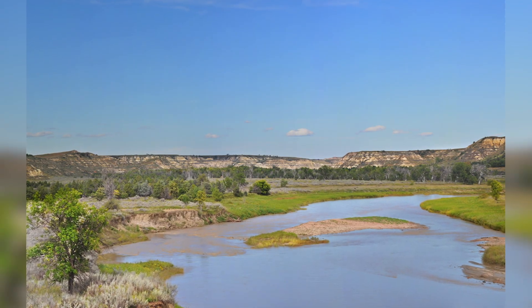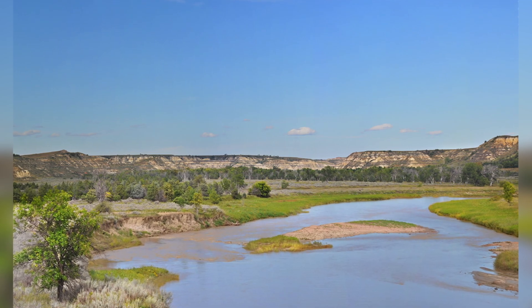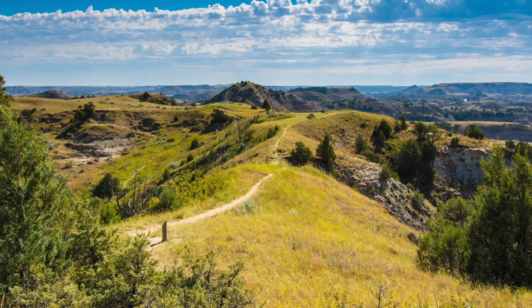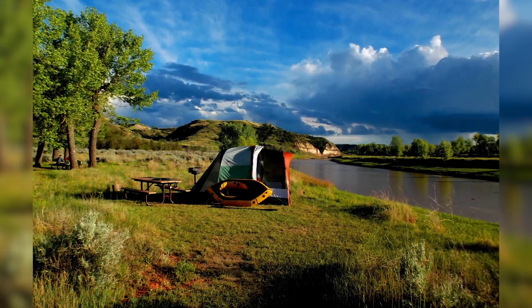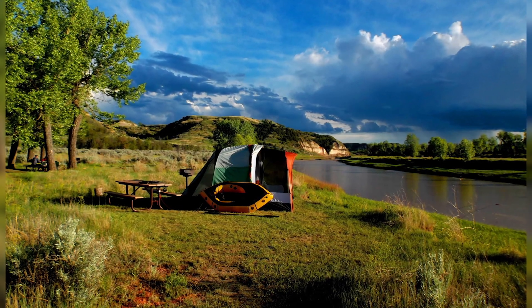The Maah Daah Hey Trail is a non-profit group that maintains a trail of approximately 144 miles, and people do all sorts of things. They'll walk the trail — it's really popular for mountain biking. You can horseback ride on the trail. There are campsites, a wide variety. You can do the whole thing or just a little piece. It's a really popular trail.